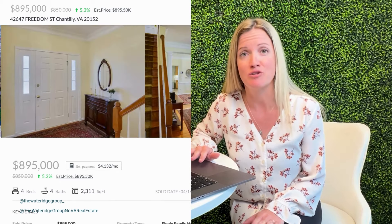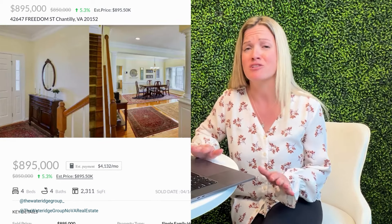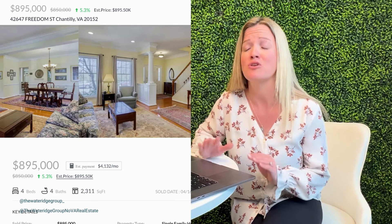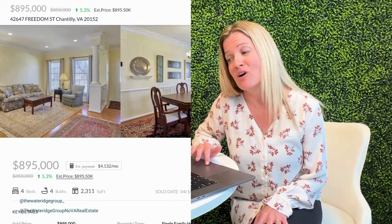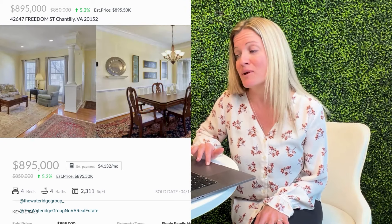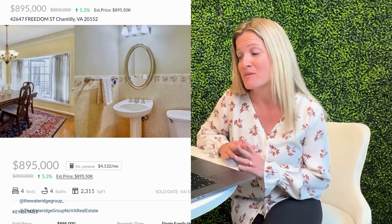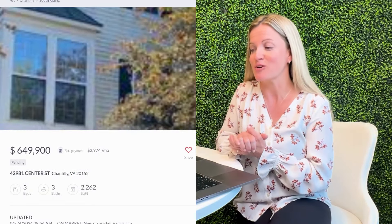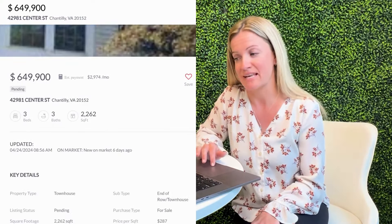My sale of the week is 42647 Freedom Street. This was a four-bed, three-and-a-half-bath, single-family home with a two-car garage, which was listed for $850,000. From the pictures and the description, the original owner took meticulous care of this property, and not only was the interior in great condition, but the backyard and the privacy would have been a huge selling point. After setting an offer deadline, this home ended up going under contract after just four days on the market and closed for $895,000, which was an amazing $45,000 over list price.